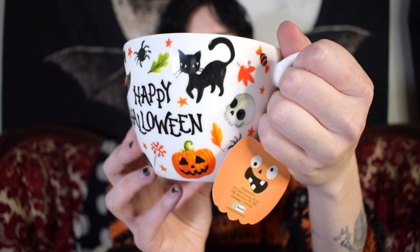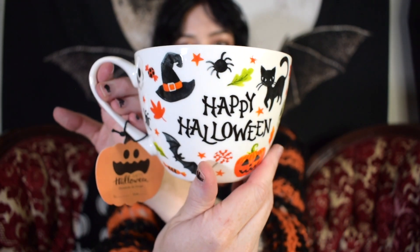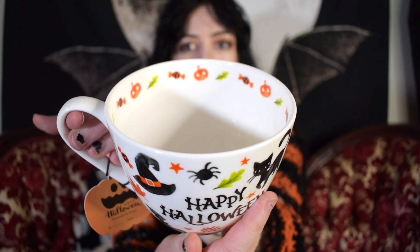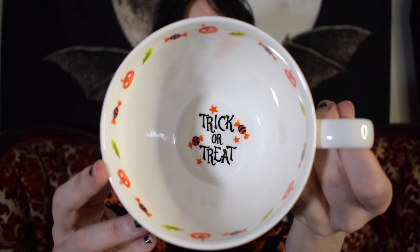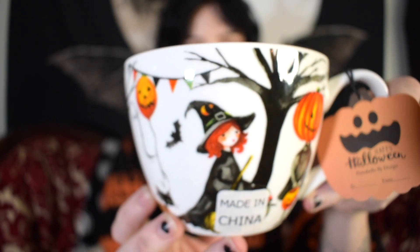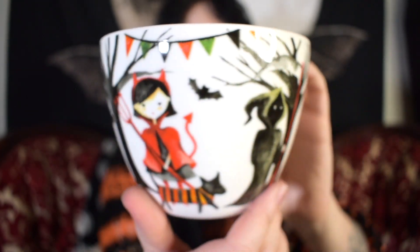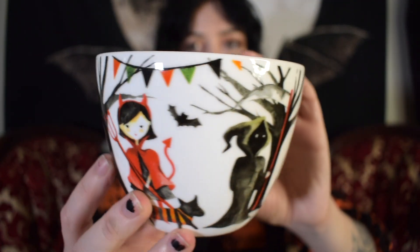Here is another mug I found this year. It says 'Happy Halloween,' featuring a bunch of different Halloween-related items. The rim has some jack-o-lanterns and candy, and the bottom just says 'Trick or treat' with some more candy and stars. This is the last mug I found from the Portobello brand this year, and it features a bunch of trick-or-treaters living their best life getting candy.